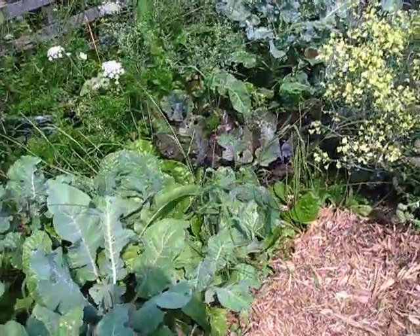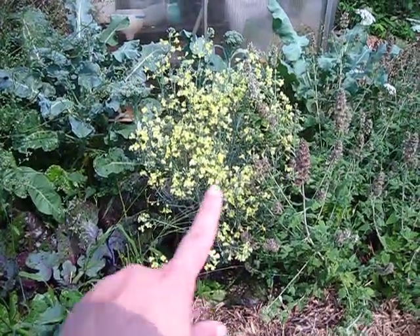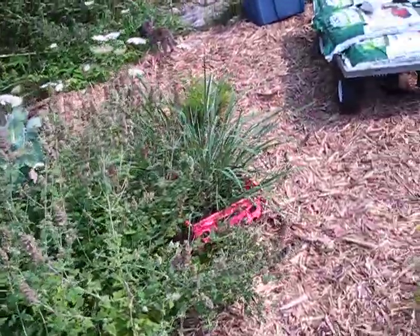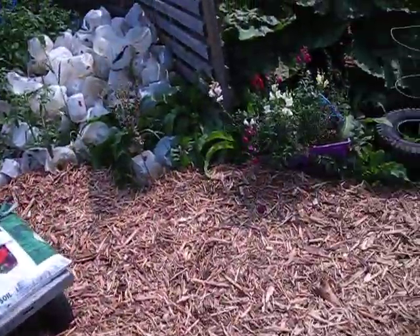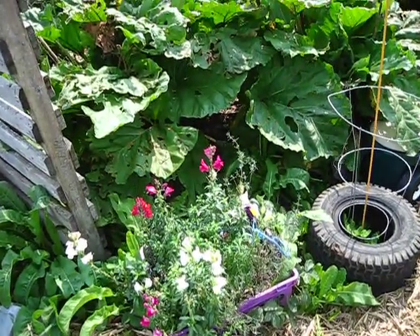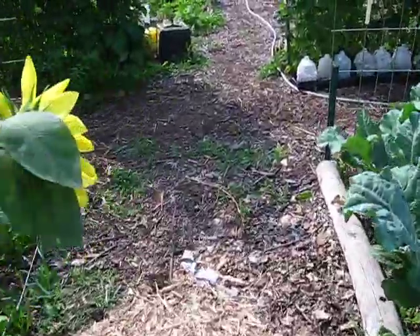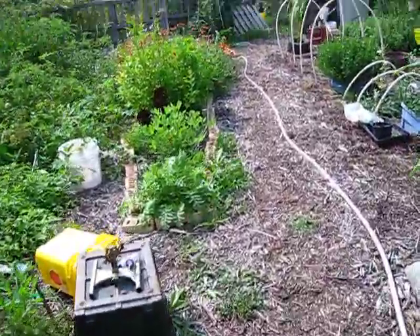Then more broccoli — lots more broccoli and cabbage. You can see I've got cabbage moth netting all around this. Here's a broccoli that's gone to seed — I'm going to harvest the seeds from it when it's time. And then there's a catmint plant and a lemongrass plant. These are the tall variety of snapdragons — they're one of my favorite flowers and they get really really tall, adding a nice color and height variance to the garden.